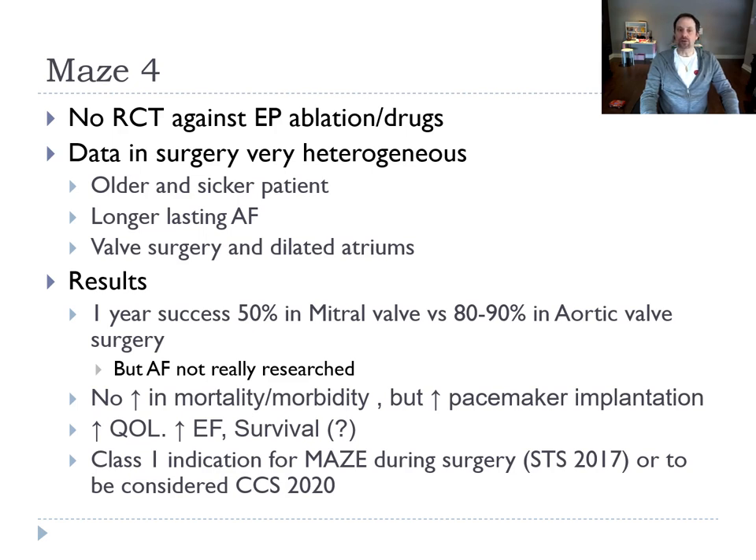The only limitation of those numbers is that AF is not aggressively researched afterward. Some studies show the MAZE could have morbidity and mortality, but most studies show it seems to be safe. There is, however, a higher pacemaker implantation rate after a MAZE procedure. Quality of life seems to be increased and EF seems to be higher. The survival benefit is debatable. The STS gives it a class 1 indication to do a MAZE during surgery.